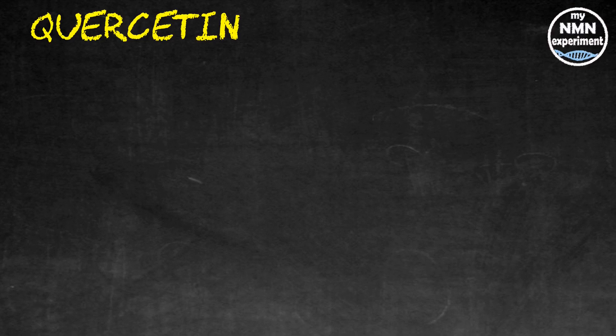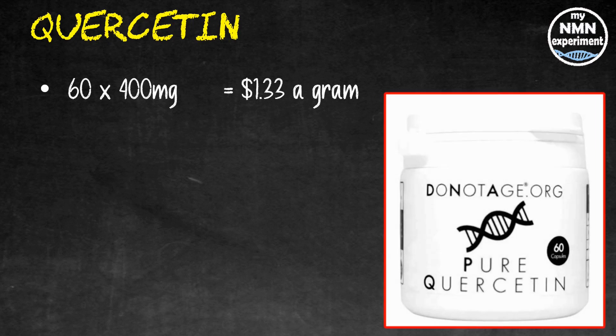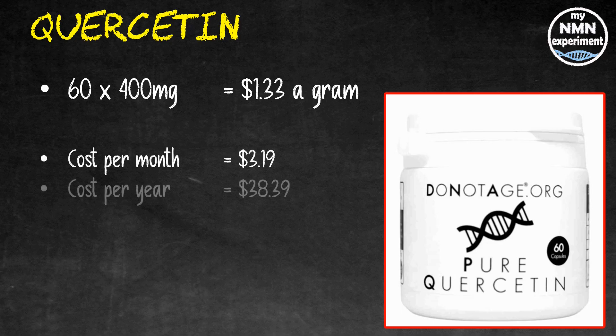I also take quercetin — it's been shown in some trials to be beneficial at killing off senescent cells. I take 2.4 grams a day on the first, second, and third of each month. 60 400-milligram quercetin capsules from Do Not Age works out at $1.33 a gram, which at 2.4 grams a day — six capsules — for the month will cost you $3.19, and over the year that's $38.39.